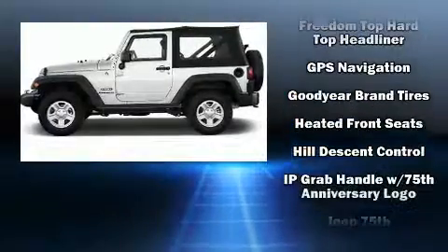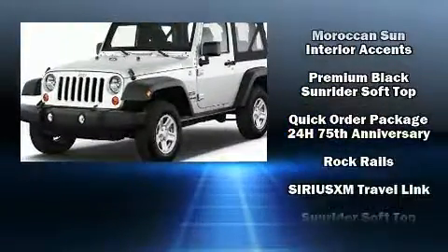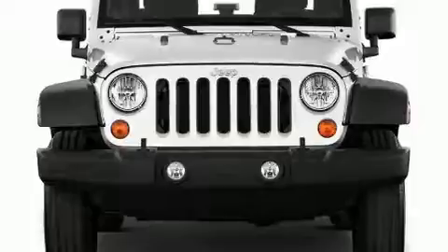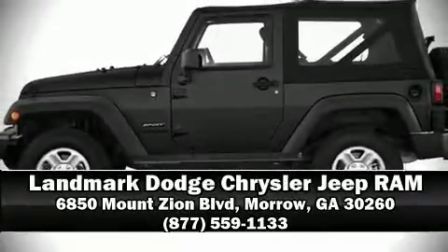Jeep ensures the safety and security of its passengers with equipment such as dual front impact airbags with occupant sensing airbag, integrated rollover protection, traction control, a security system, and four-wheel disc brakes with ABS brake assist technology, which provides extra pressure when applying the brakes. Stop by our dealership or give us a call for more information.